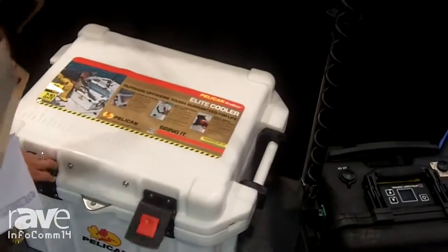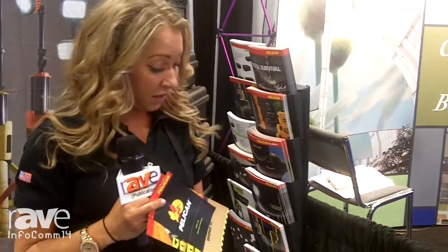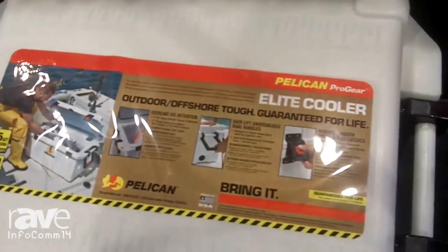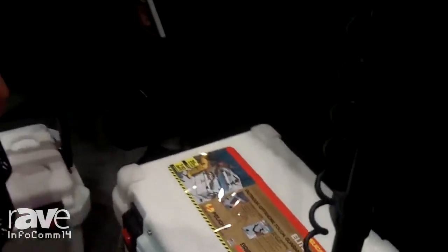Typically, the things that break on these coolers — they have a lifetime warranty — are the handles and latches, and those are really easy to replace or repair. All you have to do is call into the Pelican 800 number and they will send you any parts of the cooler that break, and it's very easy to change out yourself, giving it that lifetime warranty.